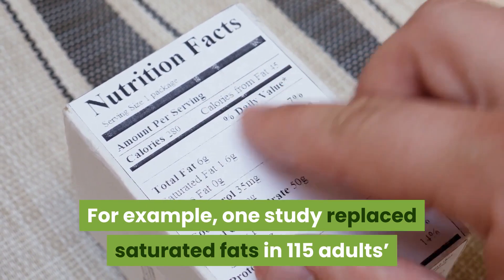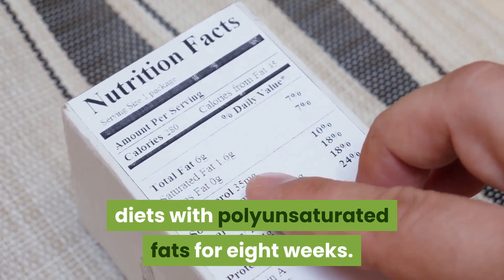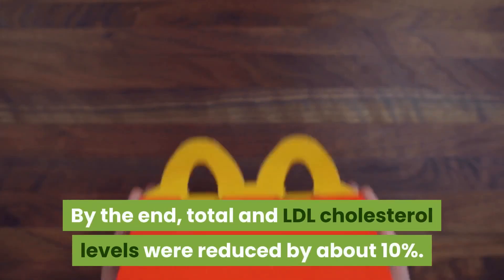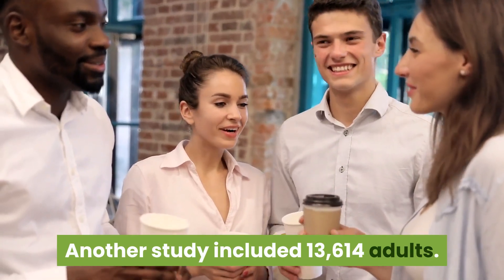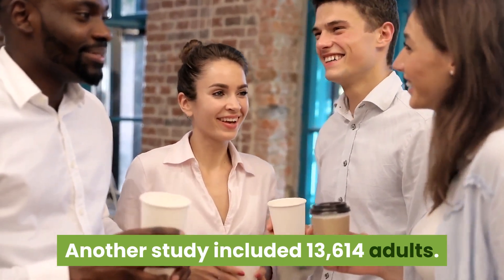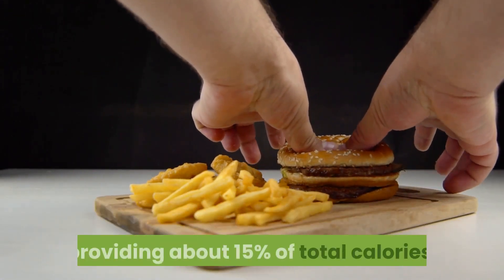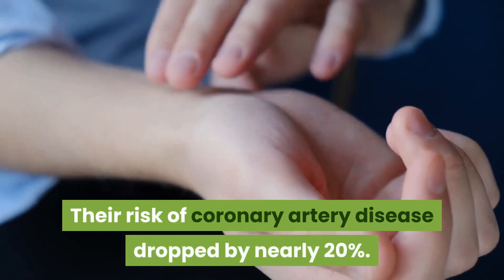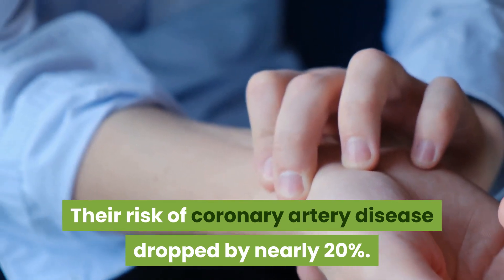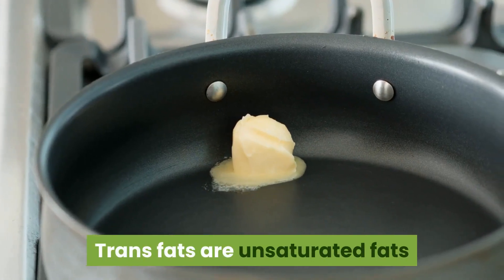One study replaced saturated fats in 115 adults' diets with polyunsaturated fats for eight weeks; by the end, total and LDL cholesterol levels were reduced by about 10 percent. Another study of 13,614 adults replaced dietary saturated fat with polyunsaturated fat providing about 15 percent of total calories, and their risk of coronary artery disease dropped by nearly 20 percent.